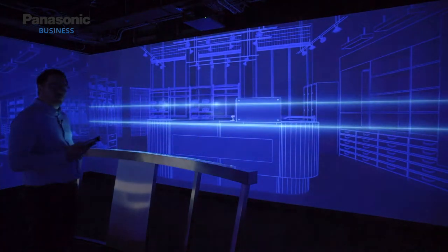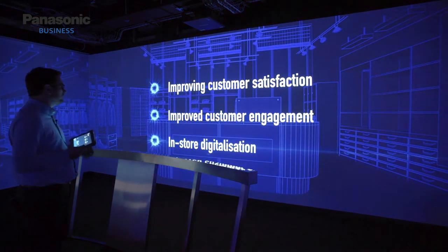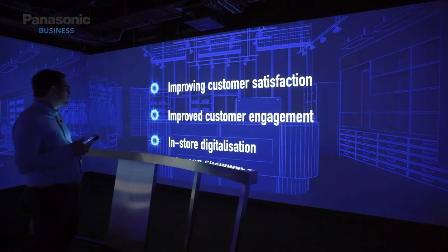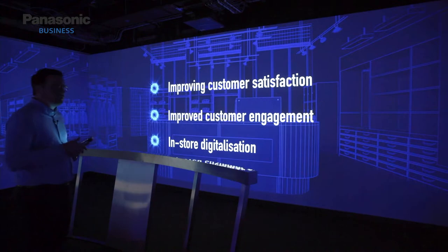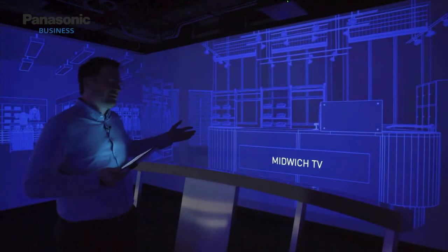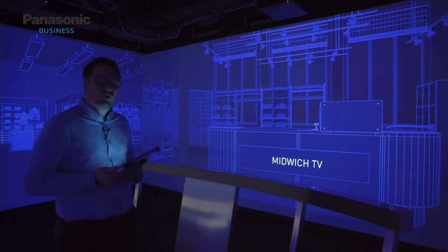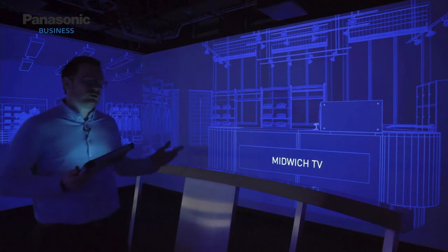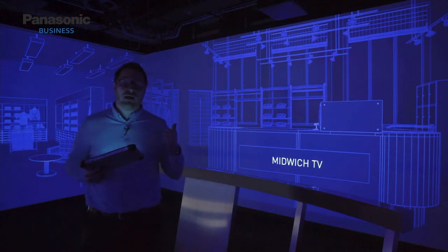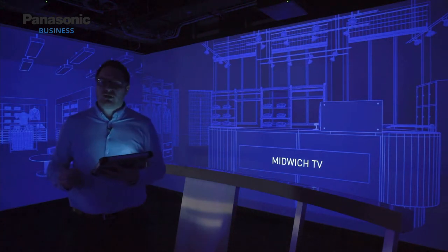In each of our vertical zones we address three pain points with our customers. In the retail zone these are: improving customer service, improving customer engagement, and in-store digitalization. As you can see, the area has been personalized to the end user — in this case welcoming Midwich TV to our retail store of the future, which is reflected across all the verticals we can build within our interactive space.